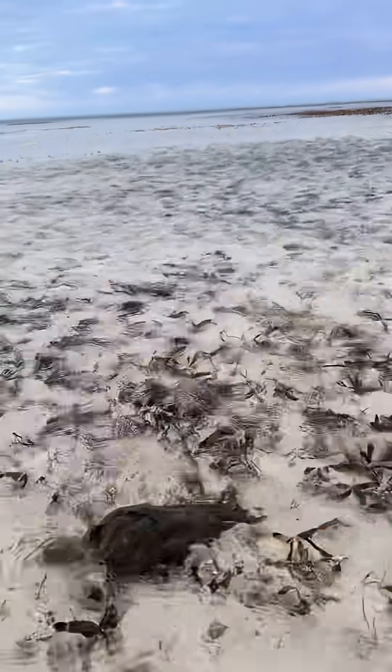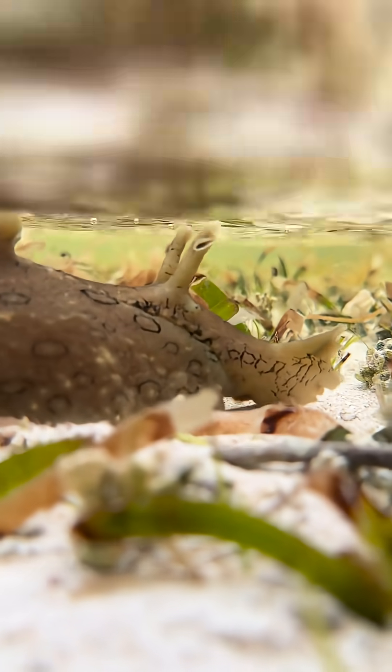Do you know what this blob here is? Let's dunk the phone and take a closer look. It's a spotted sea hare. I really think they look like rhinos.